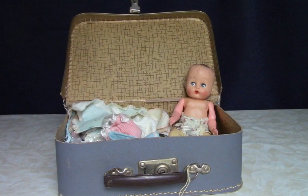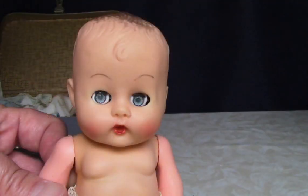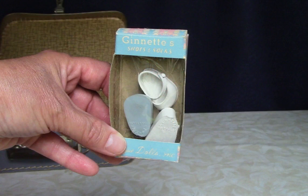This sweet 8-inch vinyl baby doll is also unmarked. She came with a bunch of clothing, some of which is tagged for Vogue's Jeanette doll, some of which belongs to Cosmopolitan's baby Ginger, and some I'm not sure about.